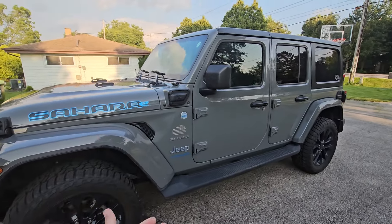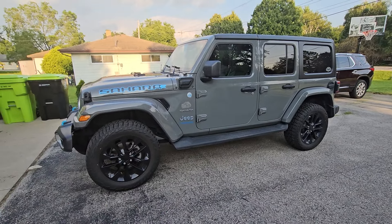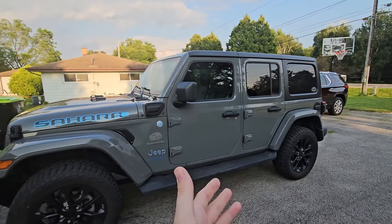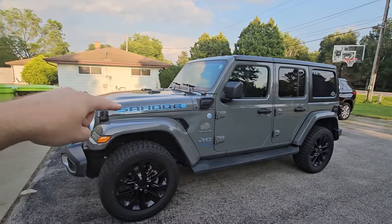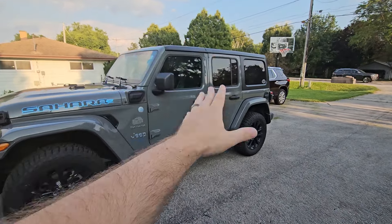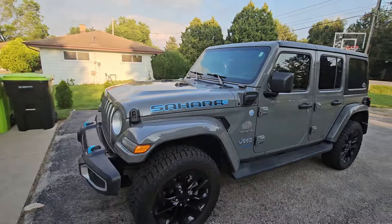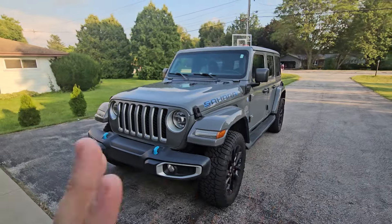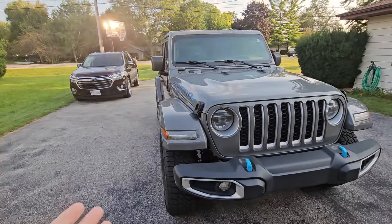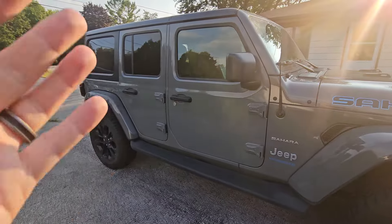For those of you thinking of buying a used one or wondering how reliable they are — this is a 370 horsepower, 480 pound-feet of torque Jeep Wrangler with a two-liter turbo making 280 horsepower. It has an electric motor sandwiched in the transmission from a 17 kilowatt-hour battery stored under the back seat, giving about 20 to 25 miles of all-electric range. The range depends on trim — a Rubicon with 33-inch tires gets a bit less than a Sahara or Sport S.